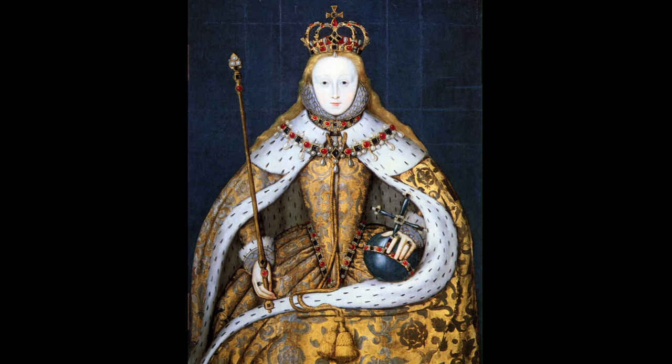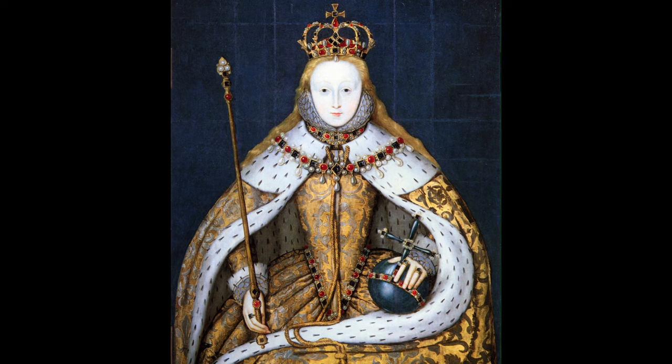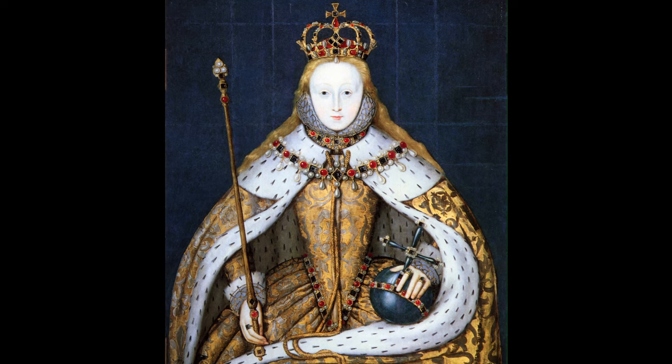We must be seeing some of the medieval crown jewels in the crown that she's wearing and the sceptre that she's holding and the orb. That portrait dates to 1600, but is probably based on a lost original.